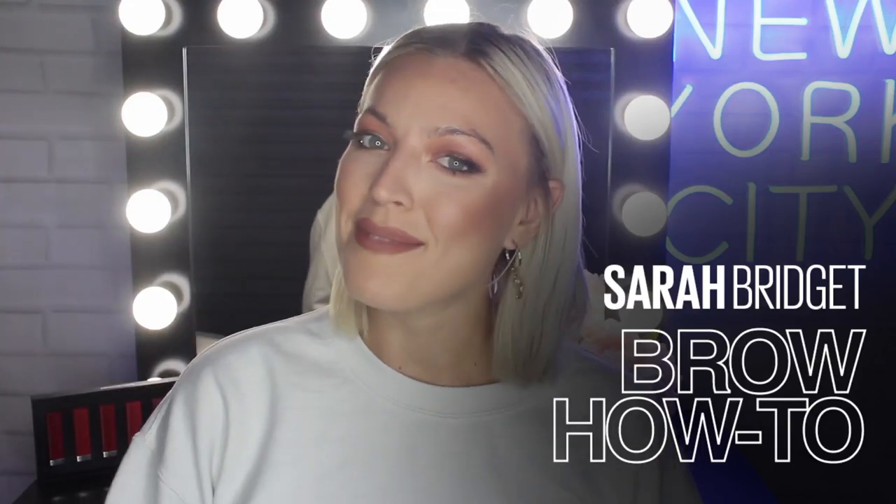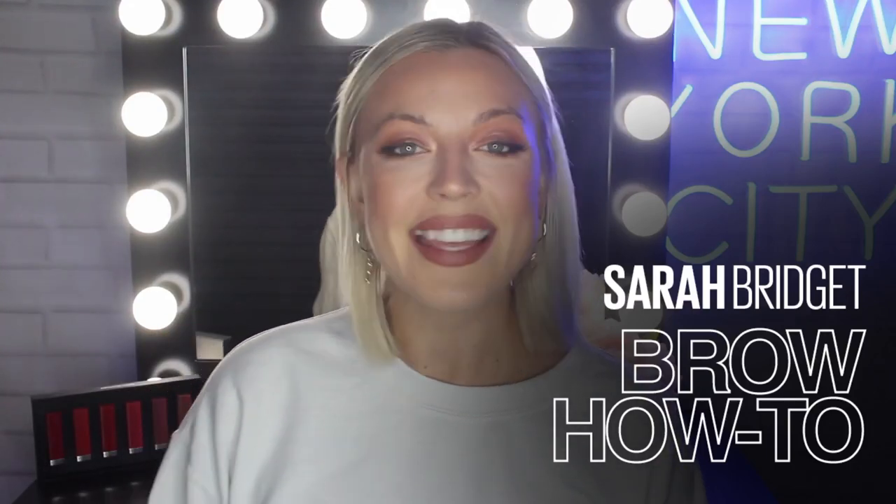Hi everyone! Welcome to Maybelline's Makeup Loft. My name is Sarah Bridget and this is my second video here with Maybelline for you guys.